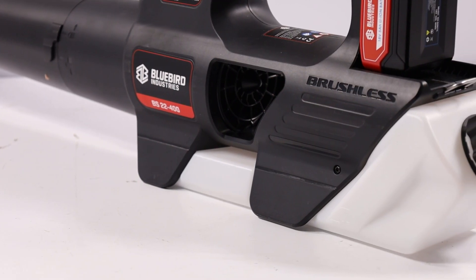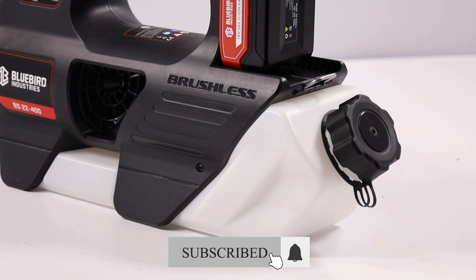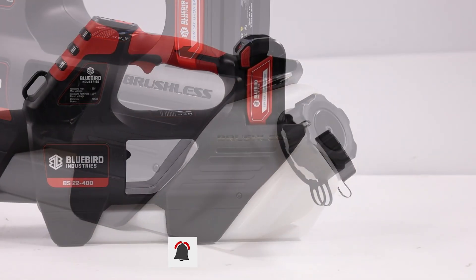The device is equipped with four power modes, easily selectable with a dedicated button, including a turbo function for situations that require more intensity.